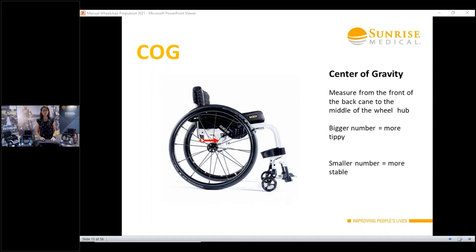We measure the COG distance based on the front of the back canes to the center of the wheel. The bigger the number, the further forward the wheel is going to be, the tippier the wheelchair will be — but also the more push-friendly and maneuverable, and the more able to get into a wheelie or get over door thresholds. Versus a smaller number means the wheel is maneuvered back further — more stable but a little bit harder to push. You need to take into consideration the overall center of mass of your client, their wheelchair skills, and what type of chair it is.